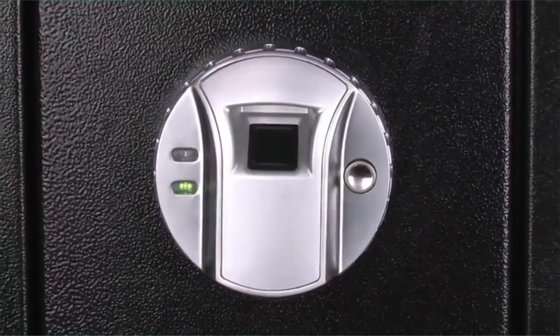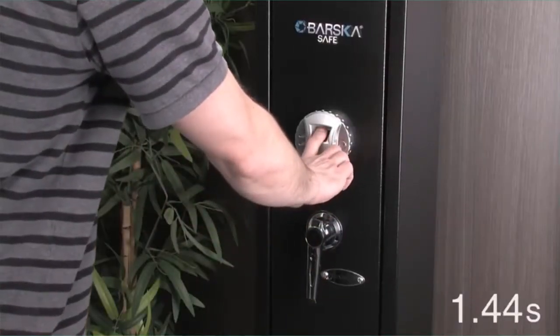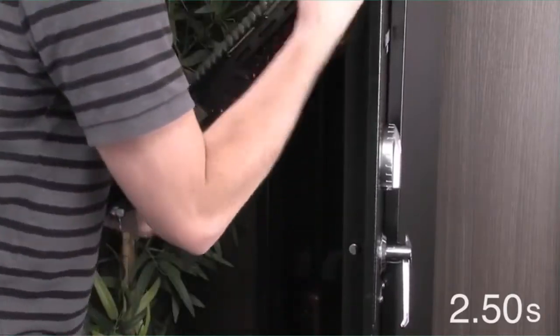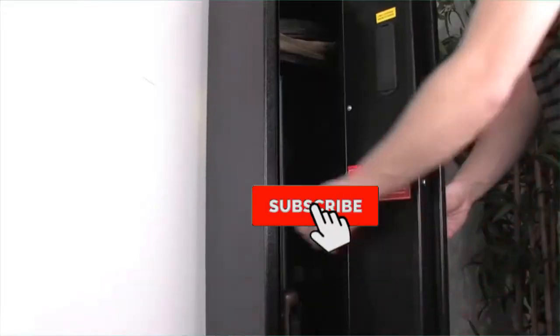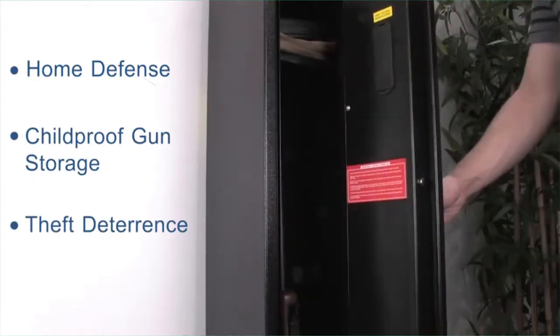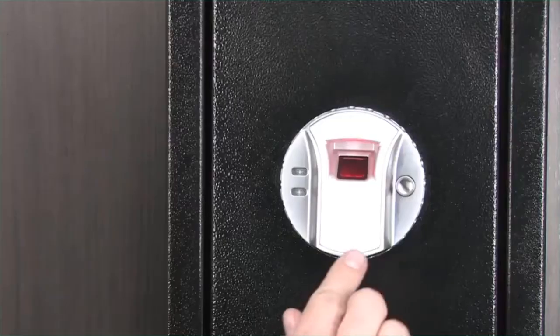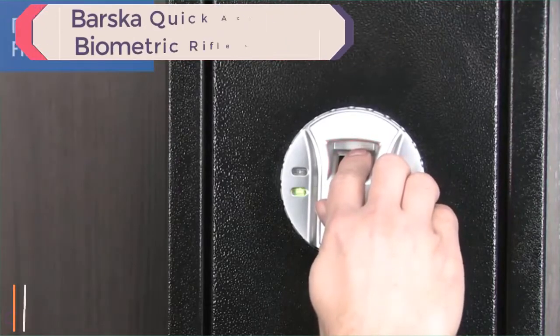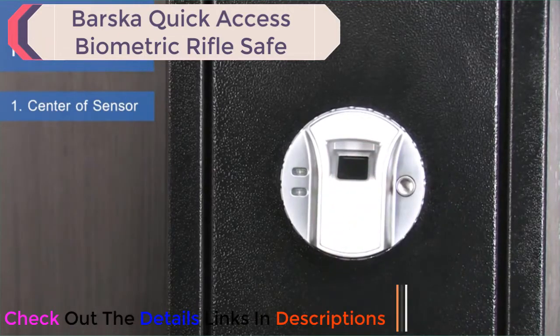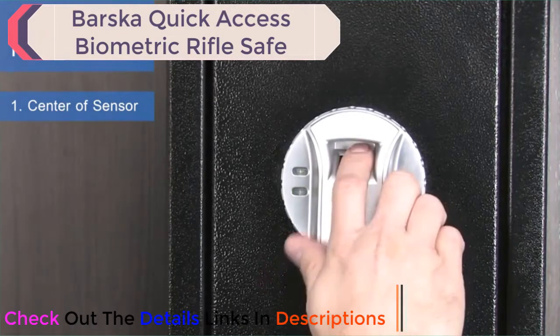Each fingerprint scan will take approximately 2.46 to 2.56 seconds, making the rifle safe perfect for home defense, childproof gun storage, and theft deterrence. To program the biometric rifle safe, place your finger properly at the center of the sensor and scan. Scan the same finger multiple times at varying angles — scan your finger higher on the sensor, lower on the sensor, diagonally, and at other odd angles.